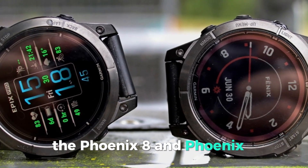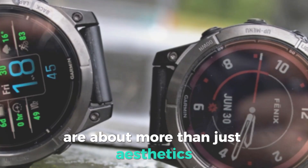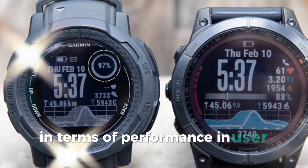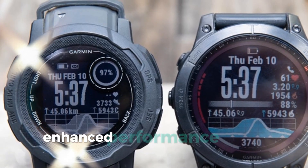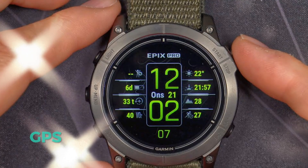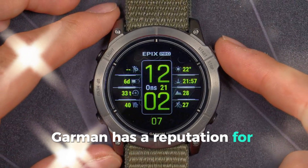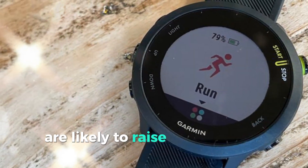But the Fenix 8 and Fenix E are about more than just aesthetics. These new models are rumored to pack a serious punch in terms of performance and user experience. We can expect improvements in battery life, GPS accuracy, and fitness tracking features. Garmin has a reputation for building reliable and rugged devices, and the Fenix 8 and E are likely to raise the bar even higher.